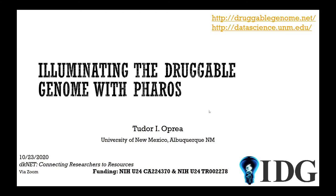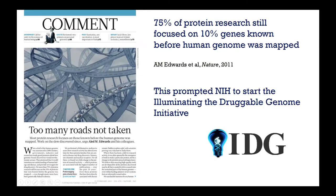Today I'm going to try to tell you about recent developments in our work to illuminate the druggable genome. This slide is inspired by a presentation that Ron Margolis had back in 2011, when Al Edwards had a commentary in Nature. He pretty much looked at 10 years past the completion of the Human Genome Project and noted that 75% of protein research is still focused on the 10% of the genes that were previously known. And that pretty much started the IDG program.